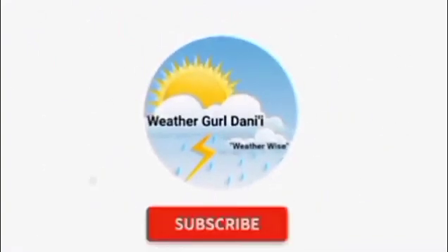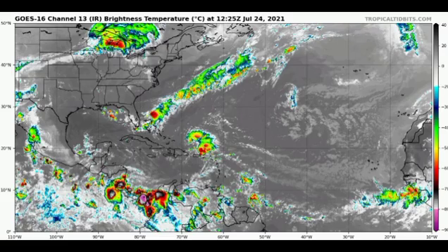Let's kick things off with the Atlantic and take a look at the general satellite view. We can see Invest 90L associated with a frontal boundary, and we also have a tropical wave north of Puerto Rico. There's quite a bit of shower and storm activity near the south Caribbean, inducing a lot of moisture and rainfall in sections of southern Central America, especially Nicaragua. We also have some storm activity near Africa, and most of the main development region is quiet due to Saharan dust — we'll look at that dust map later.